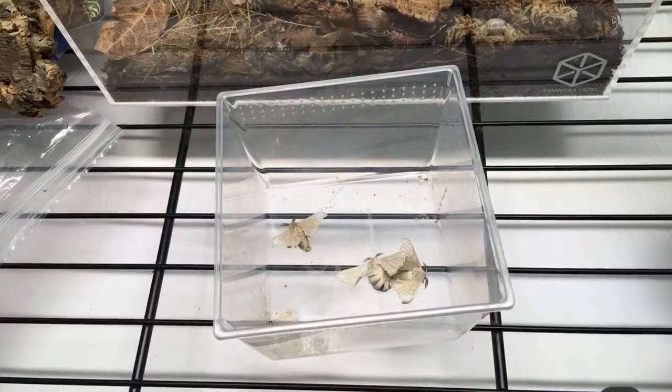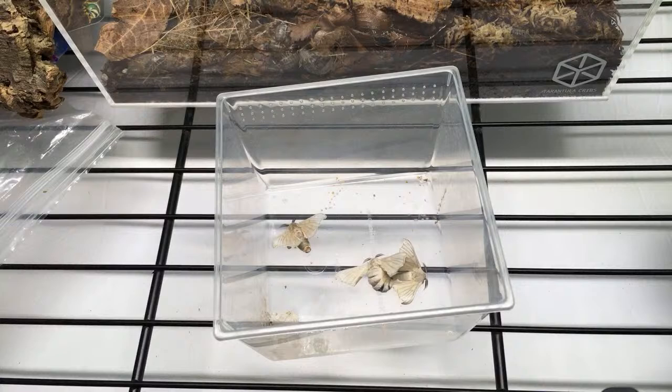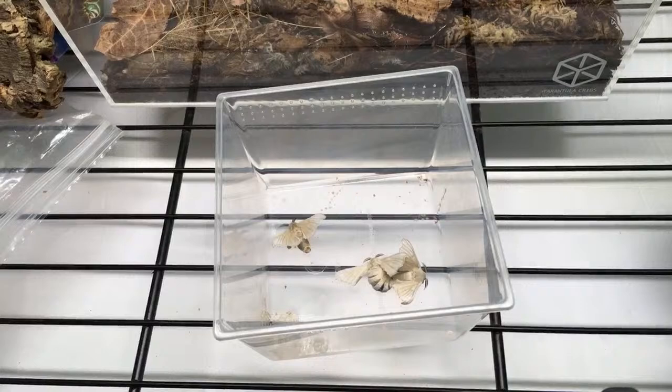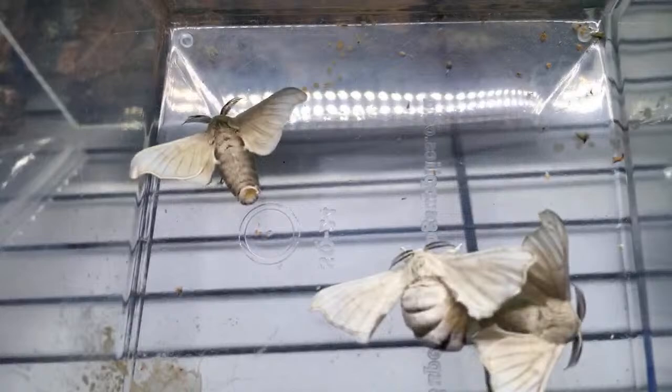Rodolfo asks, how long do they live? The adults just a few days. The larvae live a couple months. The eggs can live up to several months cold, but then they hatch when you warm them up. So that's the update on my silkworms — the moths are very cool. I'm excited to be working with them and hoping that the female in the middle is going to be laying soon.